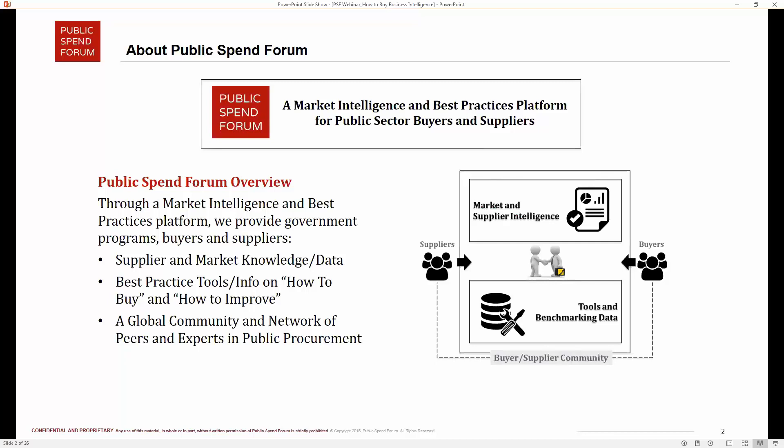A quick note about Public Spend Forum: it is a market intelligence and best practices platform for public sector buyers and suppliers. We've been around for about three years. We provide government programs, buyers, and suppliers with supplier and market knowledge, data, best practice tools and information, and a global community of public professionals from all levels of government and suppliers, connecting buyers and suppliers to more efficiently spend taxpayer dollars.